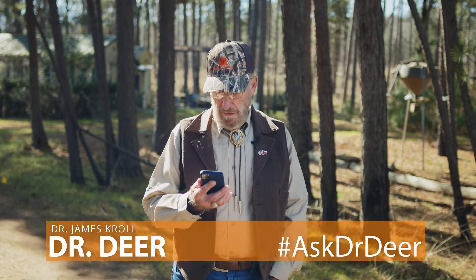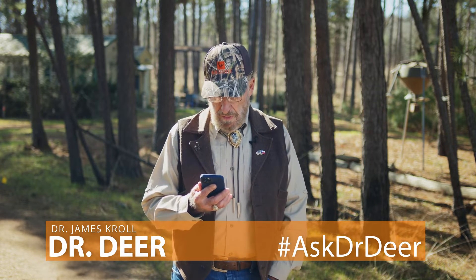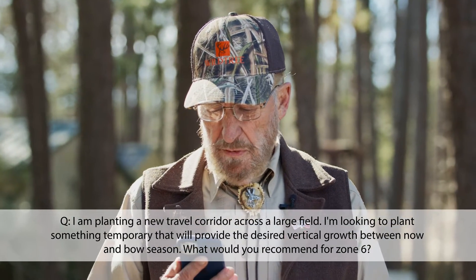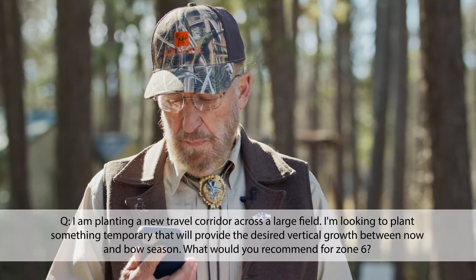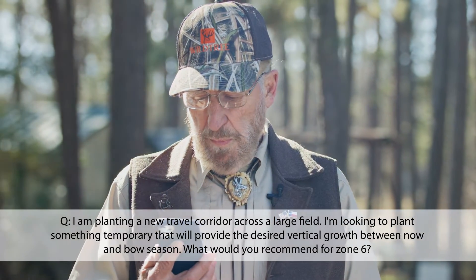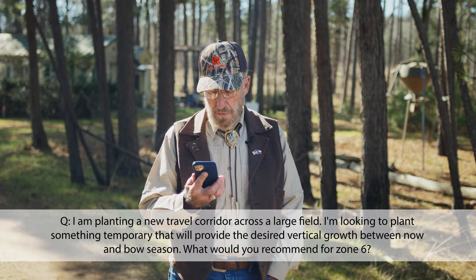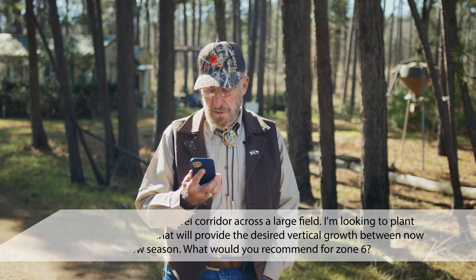Will from Tennessee has asked this very good question. He is planning a new travel corridor across a large field that was previously cattle grazing land. It will take time for the trees and shrubs to grow, so he is looking to plant something temporary that will provide the desired vertical growth between now and bow season to provide use of this new corridor. What would you recommend for zone six?